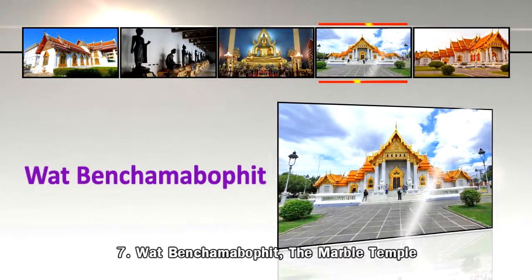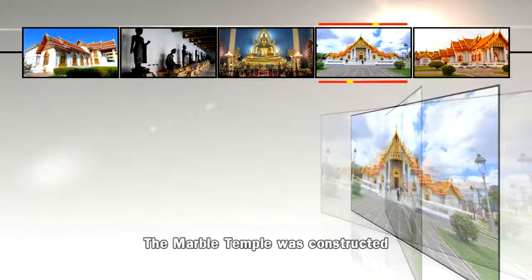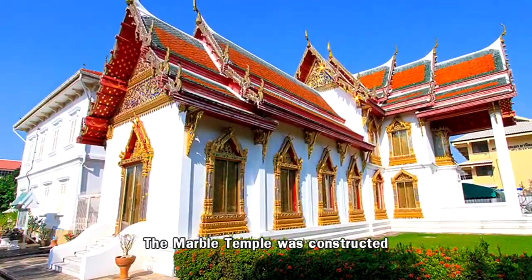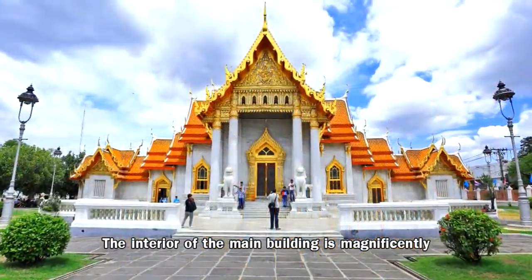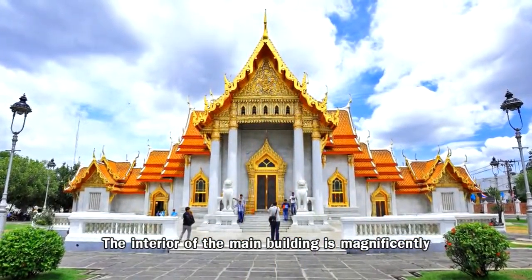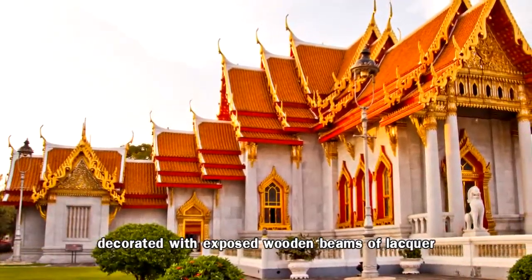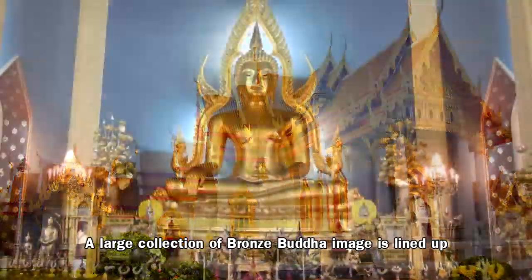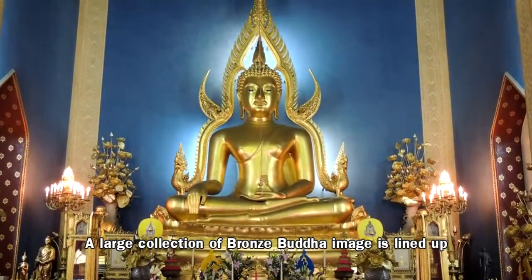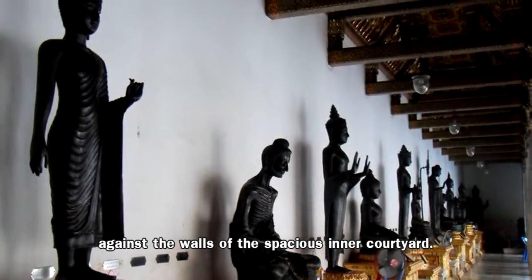Number 7: Wat Benchamabophit, the Marble Temple. The marble temple was constructed during the reign of King Rama V. The interior of the main building is magnificently decorated with exposed wooden beams of lacquer and gold plate. A large collection of bronze Buddha images is lined up against the walls of the spacious inner courtyard.